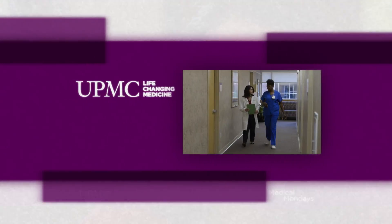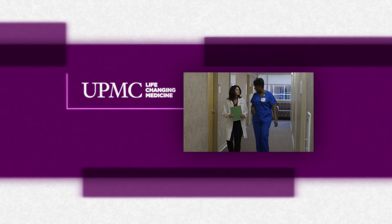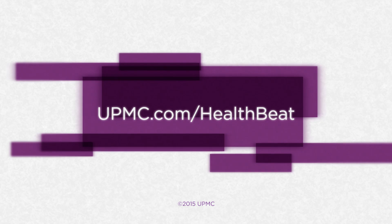For more information about 3D mammography, visit UPMC's HealthBeat blog at upmc.com/HealthBeat.